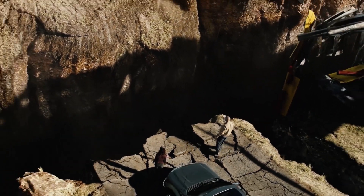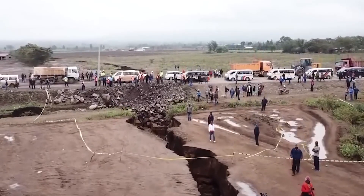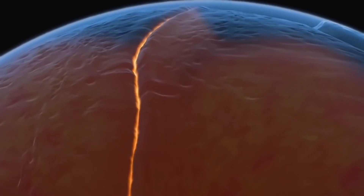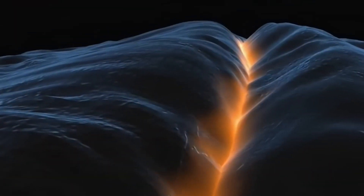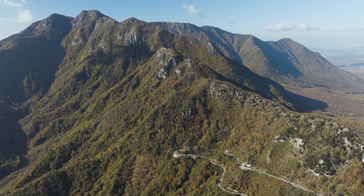Imagine standing on the edge of a colossal crack in the Earth's surface, a rift so vast that it's literally tearing a continent apart. Beneath your feet, tectonic forces are at work, stretching and splitting the land, creating a geological drama that has been unfolding for millions of years.